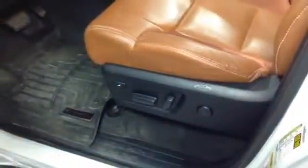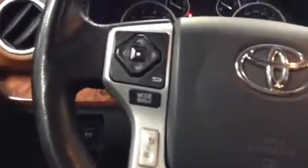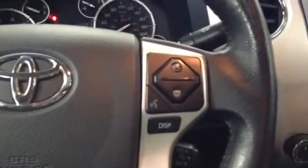Take a look at the front here. On the door: power windows, power locks, memory seats. They are full power seats as well. On the steering wheel there's radio controls and Bluetooth controls.